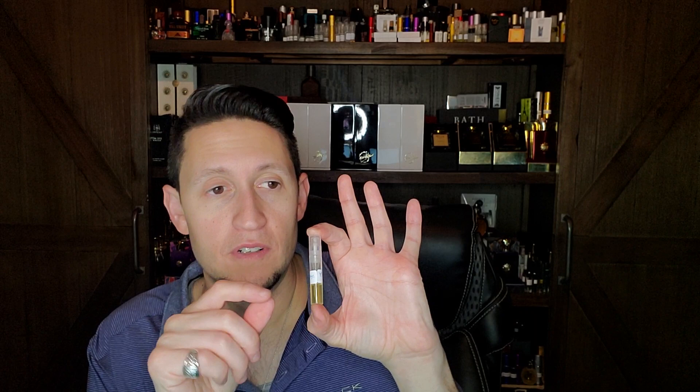Number 20 is a decant sent to me that I want a full bottle of so badly — it's one of the best chypres I've ever smelled. It came out in 1964 from the house of Yves Saint Laurent — their very first release. It's called Y. The honeysuckle in this is jaw-droppingly beautiful. I don't think I've ever smelled a honeysuckle note as beautiful as in here.